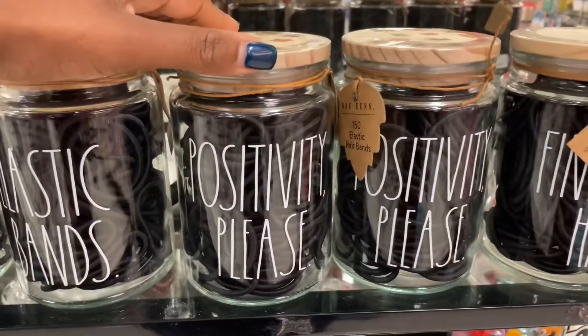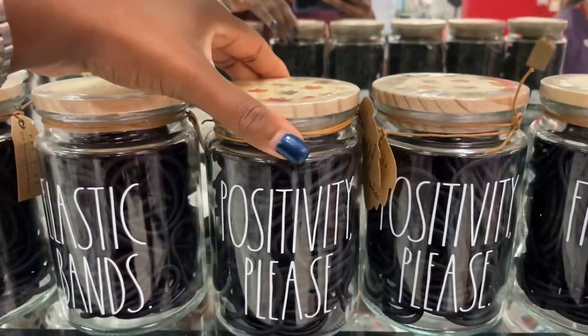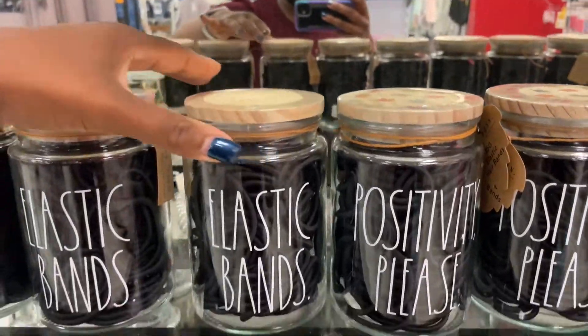Then these ones that say 'positivity, positivity please' — they have the maple leaves on there. And then some, if you wanted it to just say elastic bands, it just says Rae Dunn on it.